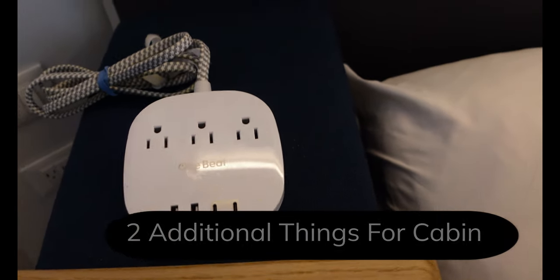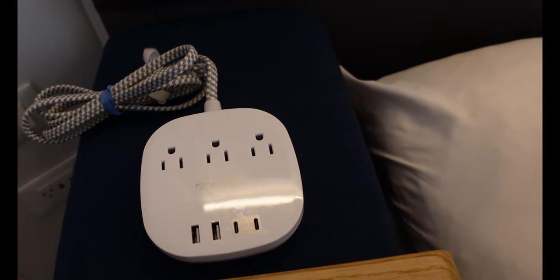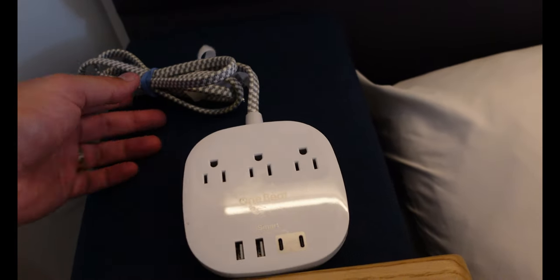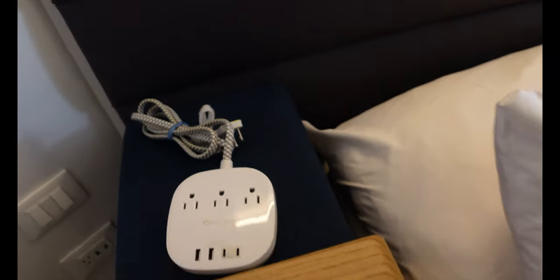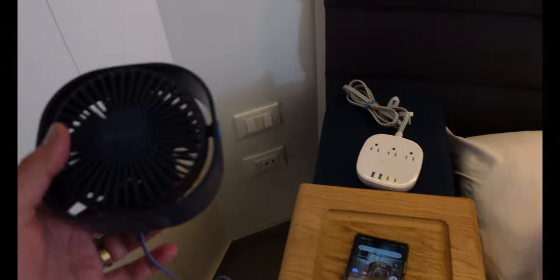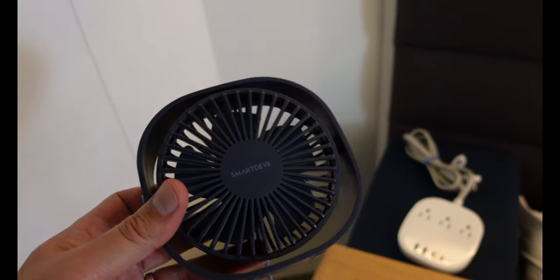This is almost a must, especially if you have cameras and devices to charge. You can bring a power strip, but it cannot have a surge protector — it'll get confiscated and it's a fire risk. This one I found on Amazon for about $10 has no surge protector and lets me connect all my devices. I also like to bring this small fan, which also connects easily in the cabin — the rooms can get hot and I like a bit of white noise while I sleep.